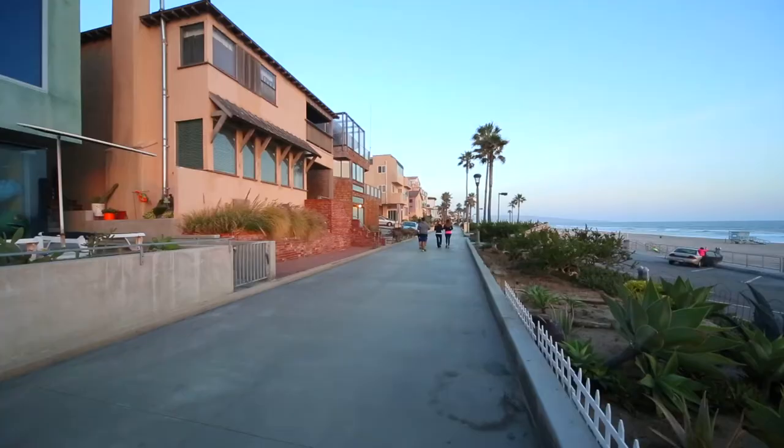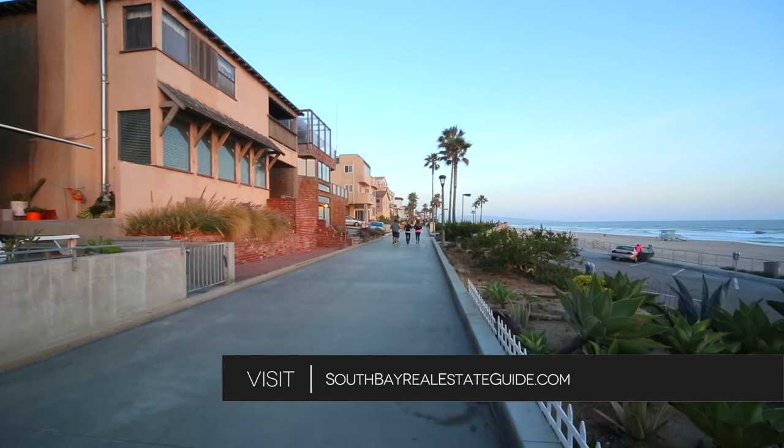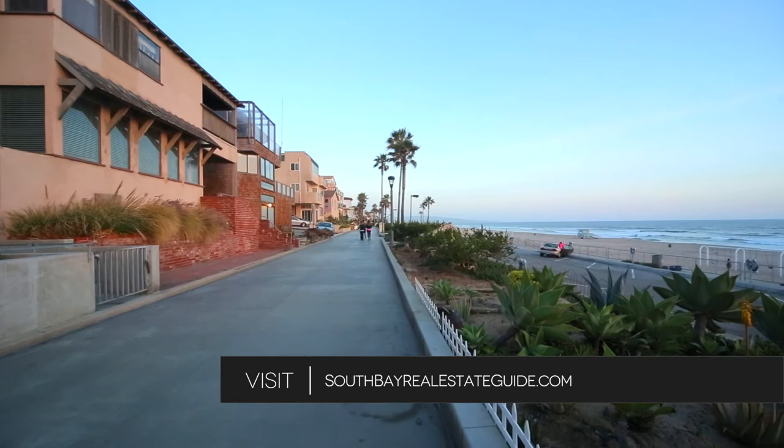Thanks for visiting 405 15th Street in Manhattan Beach, California. If you'd like an inside glimpse of other parts of Manhattan Beach or more information on the Sand Section, go to southbayrealestateguide.com for an internet look of Manhattan Beach, the South Bay, and beyond.